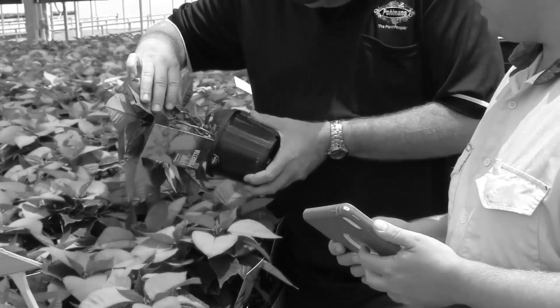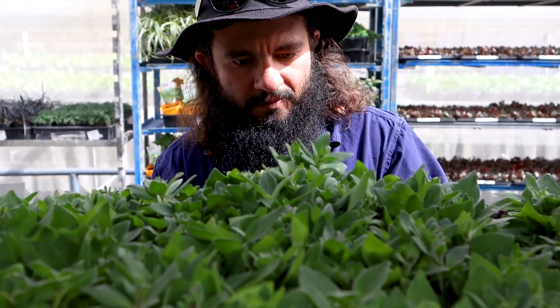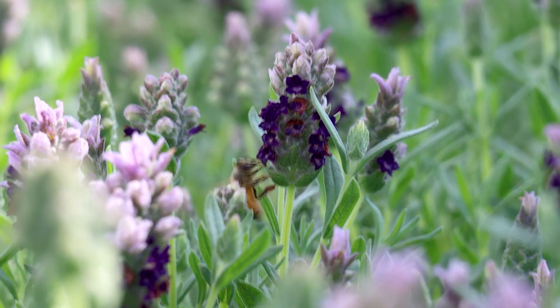Welcome to Palman's Nursery. I'm Chris Johnson, Production Manager. And I'm Andy O'Brien, the Growing Manager. In 2017, we did a case study on the Biosecure HACCP system. We talked about the gains for the industry as well as our business. Since that time, we've seen more advantages and more gains of the Biosecure HACCP system.